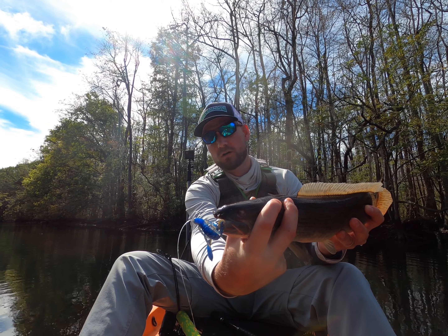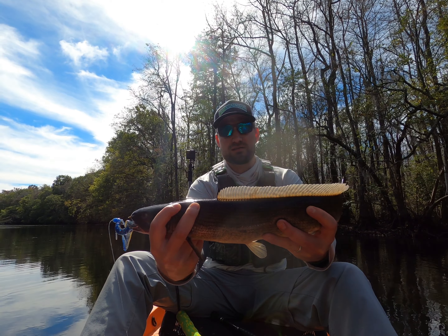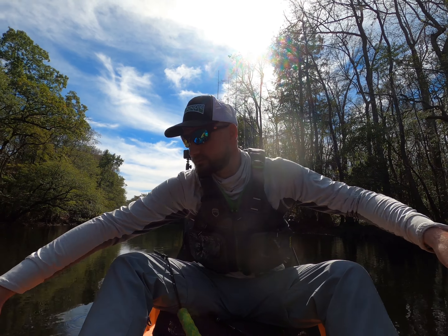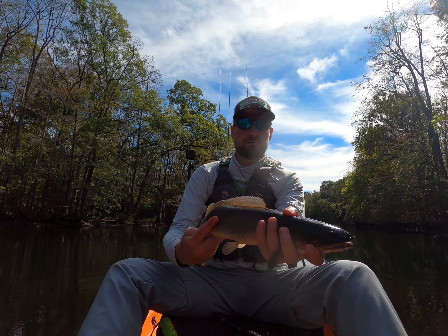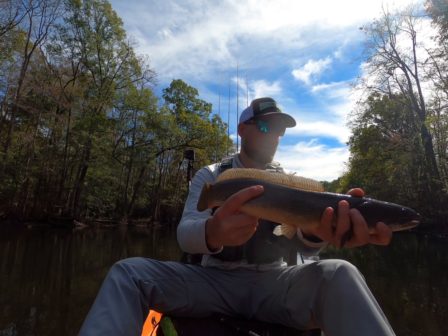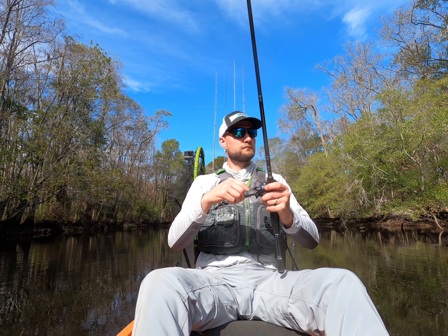At long last! And this may be why those ten inch worms are getting so many short strikes — look at that little guy. That is a beautiful little fish though. Here's what he ate: a Zoom Speed Crawl. Finally downsized my bait. Let's see if I can catch some of these short strikes. Pretty little thing — go get bigger!